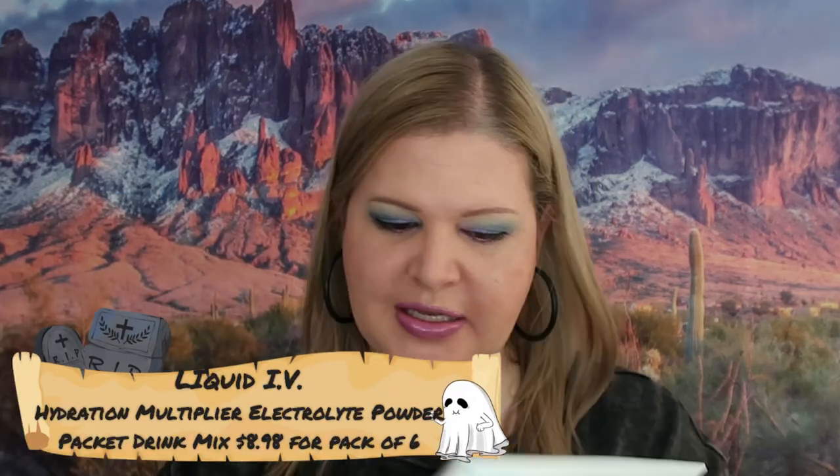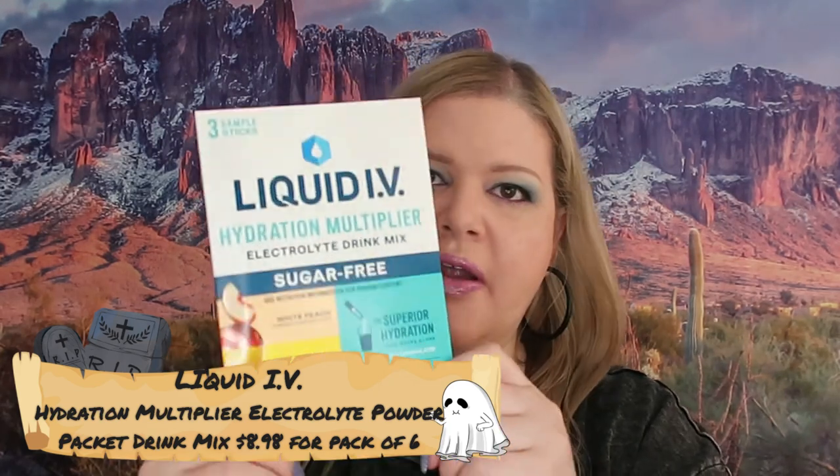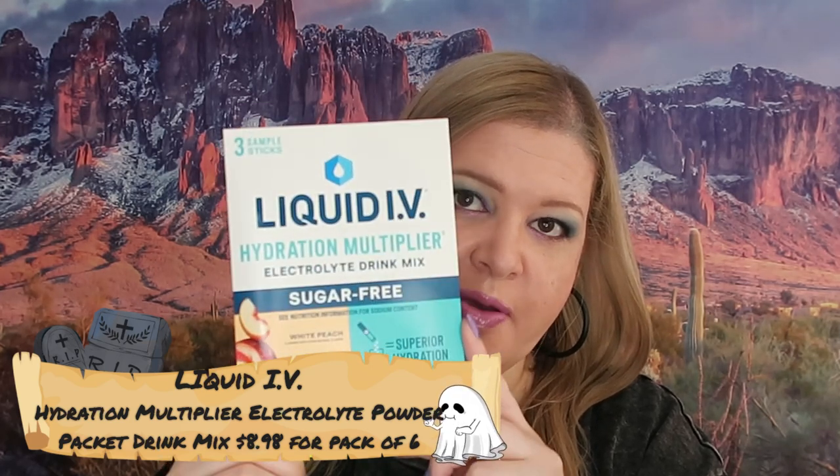There is a surprise last item in here and it doesn't have the price listed, but this is Liquid IV. I'll look it up and put it on screen. I have used these before — these are excellent. I highly recommend these.